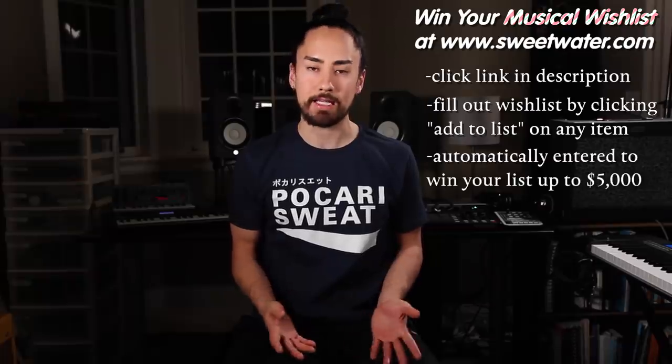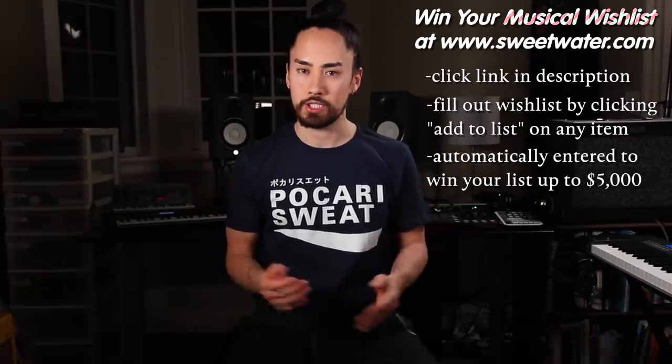But before we dive in, I want to let you know that if you think you need some weird instruments in your collection, well I've got great news for you. Sweetwater.com is running a giveaway where you can win your musical wish list. All you need to do is head over there using the link in the description, pack your list full of whatever musical goodies you desire, and you'll be entered to win it all — up to five thousand dollars. This is going on until December 11th, 2018. You don't want to miss it, check it out.